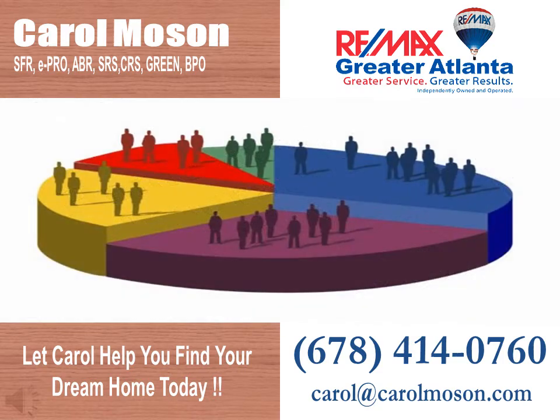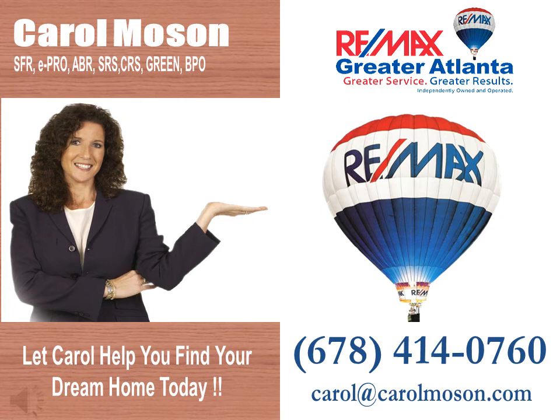Carol will watch trending in the market so you have the most current information. As a real estate expert, Carol holds the following designations to better serve her clients.